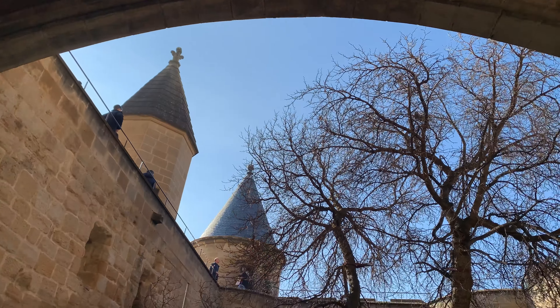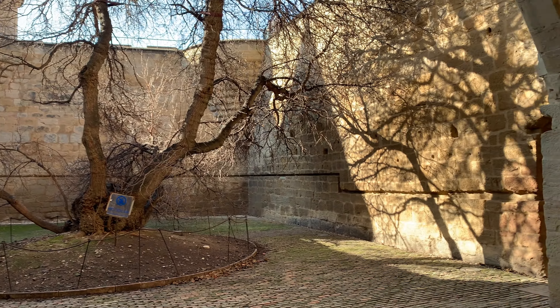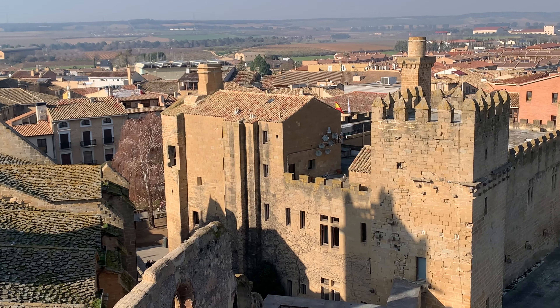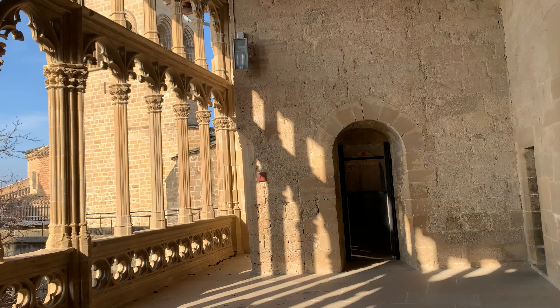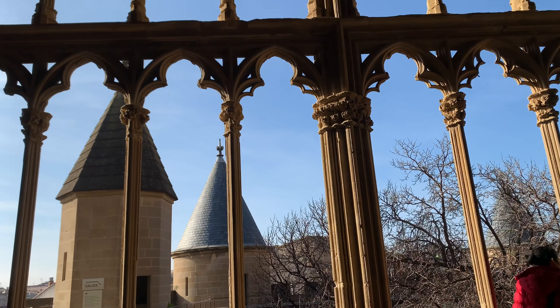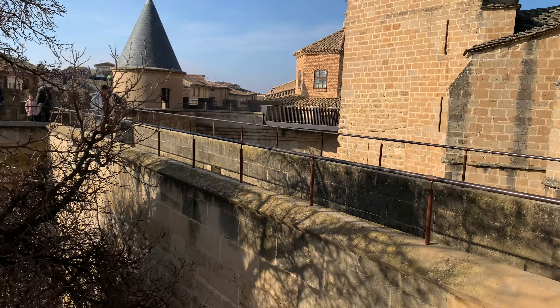Some things you might want to know are that you have three main areas to the palace. The first is the old palace, which has now been turned into the national parador of Olite and offers accommodations with a medieval flair at a medium price range. This is a great option if you want to experience a different kind of vacation that lets you immerse yourself into medieval times.